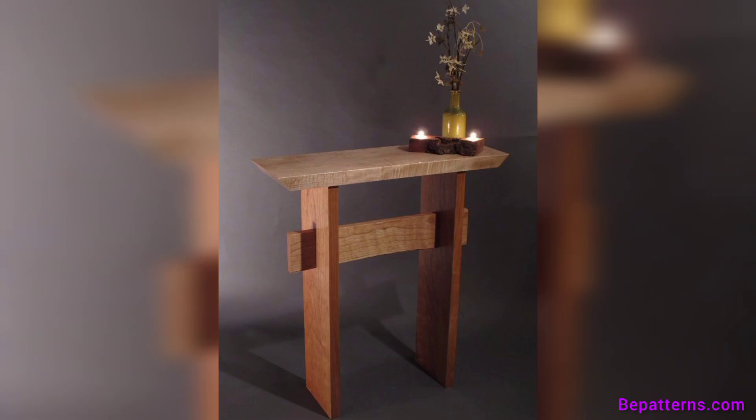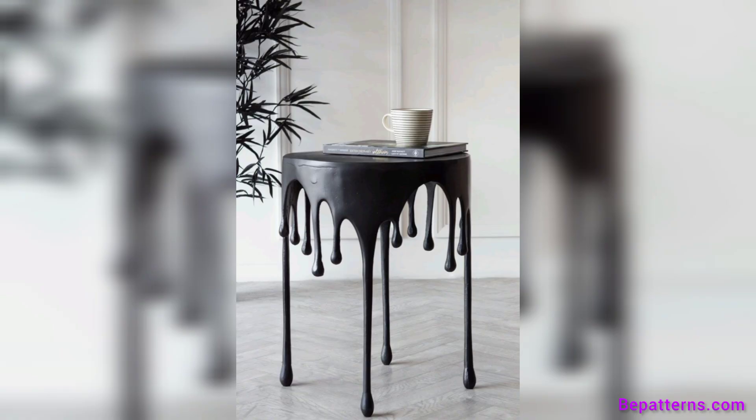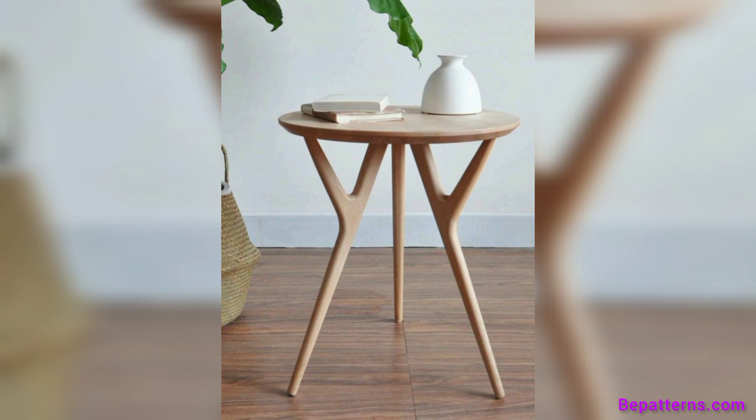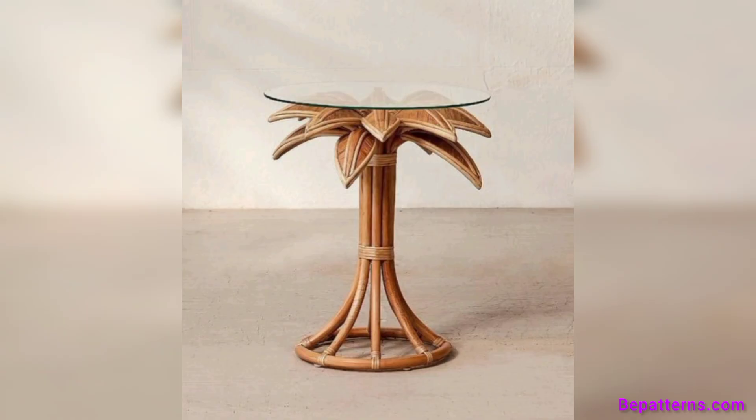A side table is placed beside a piece of furniture a person will sit on, such as a couch or a bed. Its main purpose is to ensure that essential items are within easy reach. When placing a side table beside chairs and sofas, it's important to highlight the many ways side tables can be used.